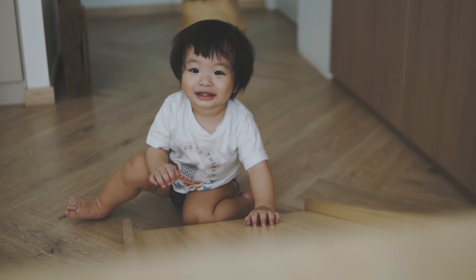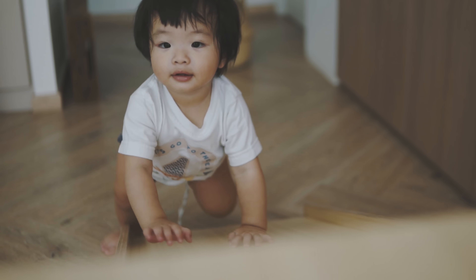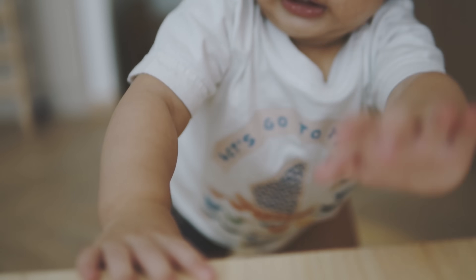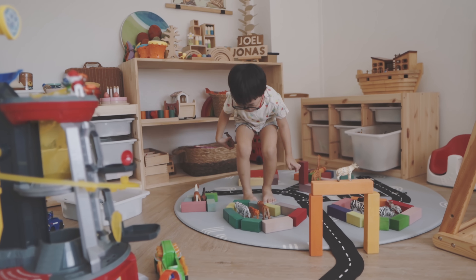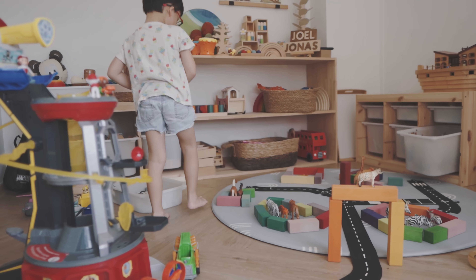Hey everyone, welcome back to the Lim house. I hope everybody is doing well in the heightened alert phase, or we call it the mini circuit breaker or CB light. It's been really tiring having Jonas at home with us and with Joelle. We've been hanging around with the kids a lot, working from home and managing them. It's been like two weeks since Jonas stayed at home with us, and today he finally went back to school because the situation gets a little bit better.